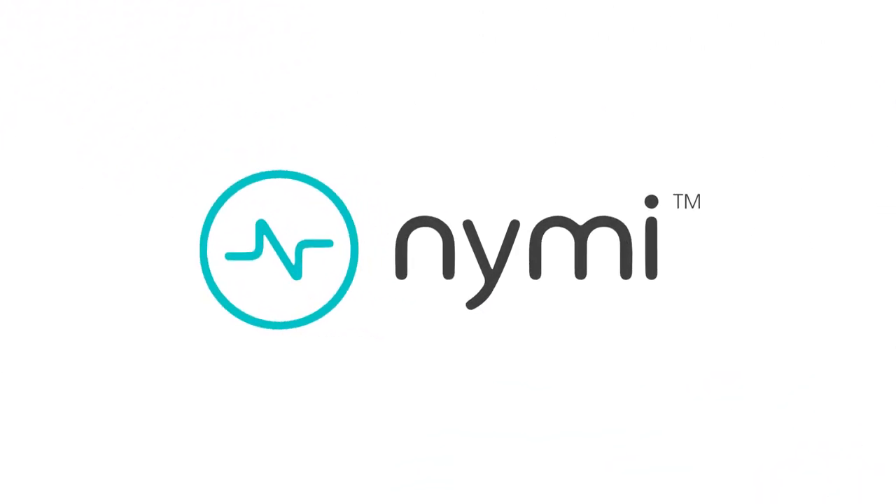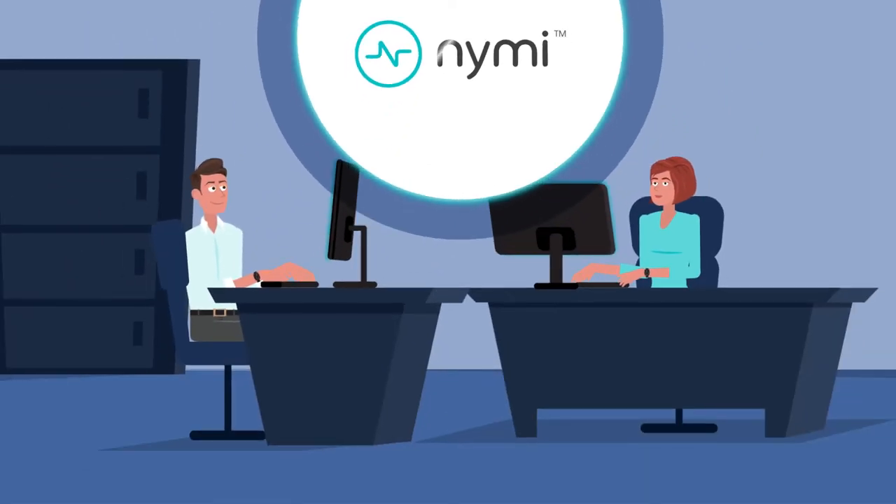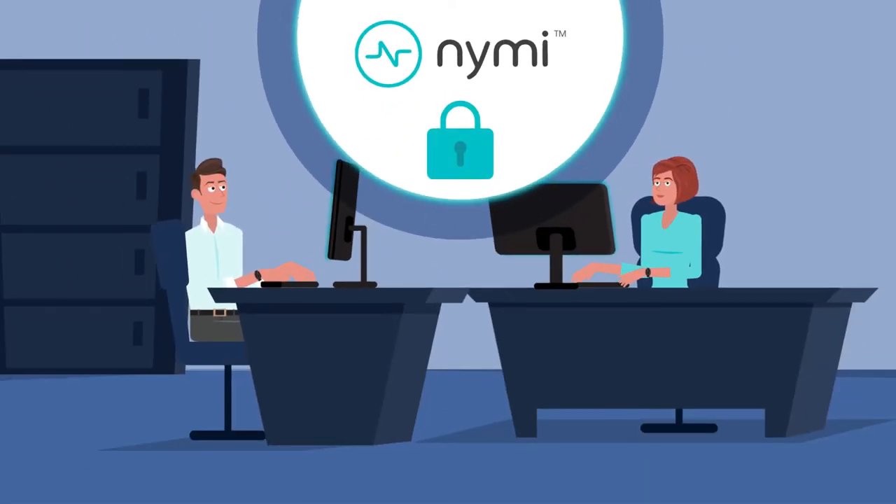NIMI is a biometric wearable that is designed to be secure and trustworthy, offering seamless authentication for the modern enterprise.